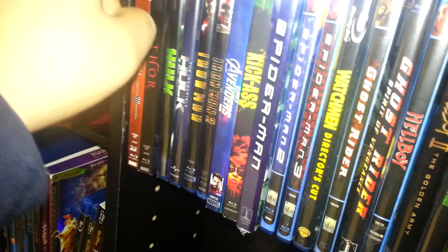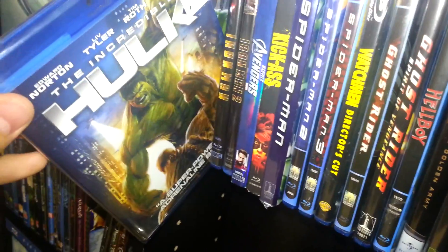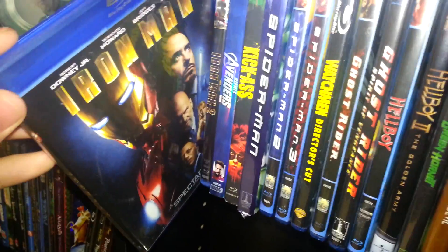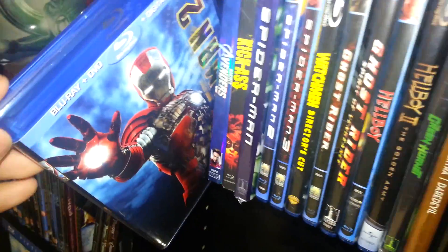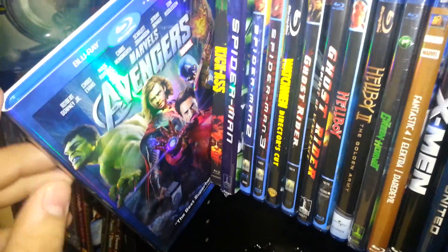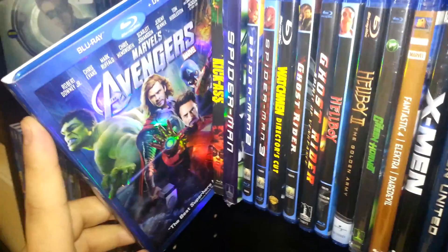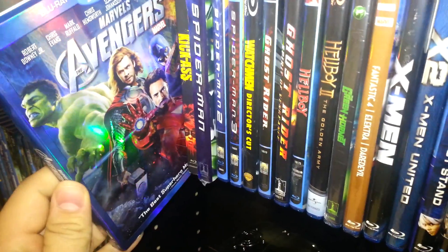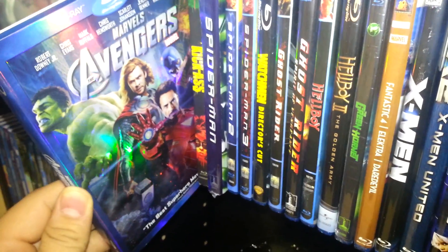Starting with the Avengers movies: Captain America in 3D, Thor, The Hulk, The Incredible Hulk, Iron Man — one of my favorite superhero movies — Iron Man 2, which is still good but not as good as the first, and The Avengers, which is amazing. I actually watched this movie twice in a row when it came out. My favorite part of the whole movie — you guys are going to think this is funny — is when the Hulk punches Thor just for no reason. Cracks me up every time.